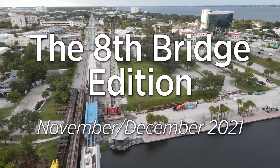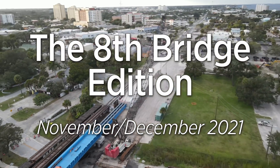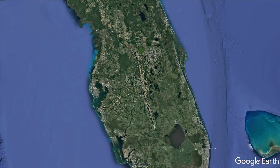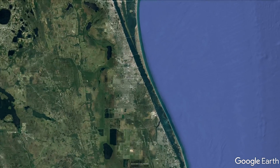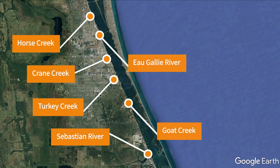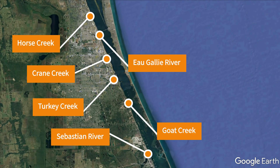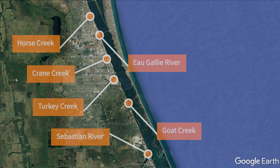This update is my 8th look at the bridge construction progress in Brevard County, Florida. There are a total of 6 bridges with various states of completion in southern Brevard County. We'll look at Horse Creek, the O'Galley River, Crane Creek, Turkey Creek, Goat Creek, and the Sebastian River.